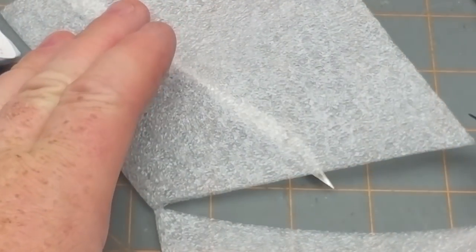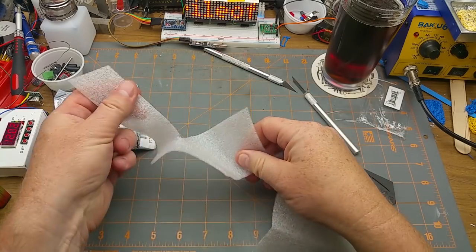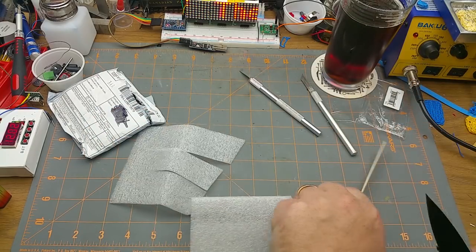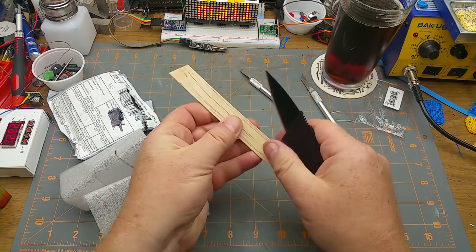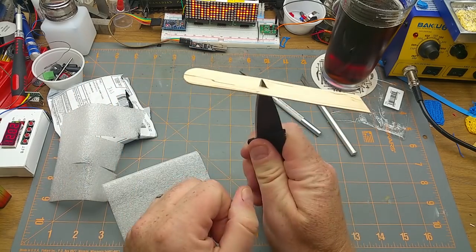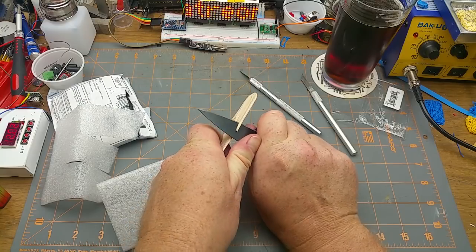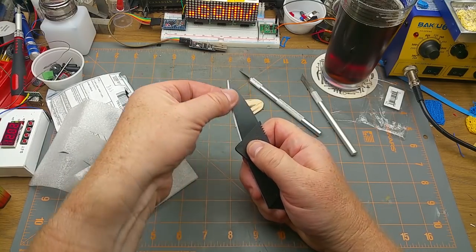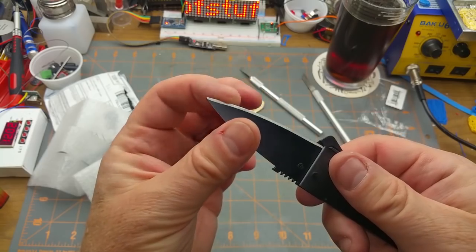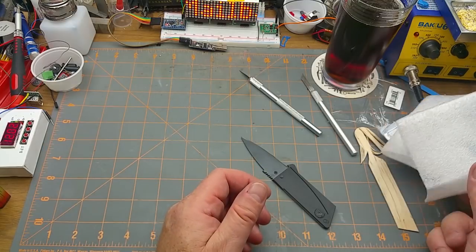Zoom back out again - that actually worked pretty well against that stuff. It cuts into it very well. Obviously this isn't going to be your daily knife, but that's probably just cheap carbon steel, nothing fancy. It's got a bit of an edge on it. Cool - I wonder how much I paid for that and when.